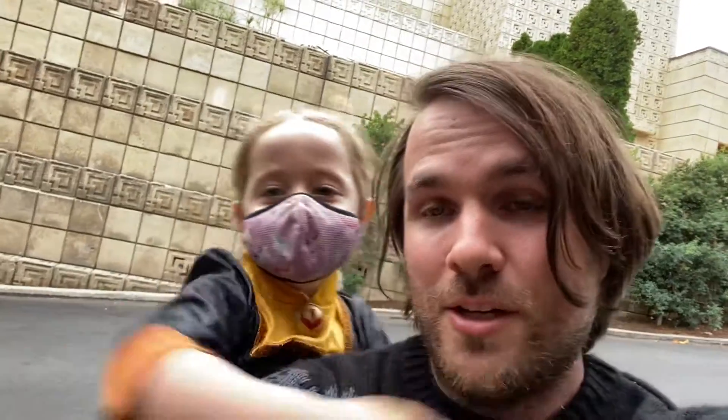Happy Halloween, everybody. We are in front of the Ennis House, built by Frank Lloyd Wright — completed in 1924. This was the fourth and largest of his Mayan Revival buildings, all residential in Los Angeles, created with textile blocks.